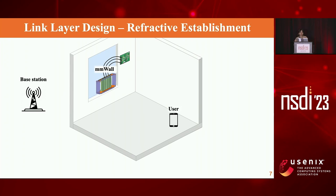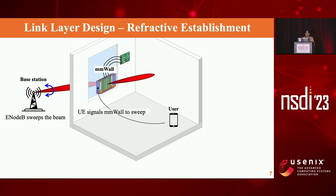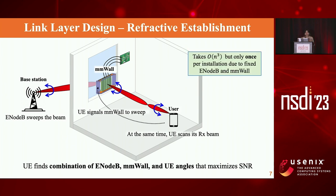Here we go over the basic link layer design for how we establish the beam. Assume that the base station and user want to communicate. The base station searches for the user by sweeping its transmit beam. Due to blockage, the user cannot detect the base station. So it turns MMWall on and tells it to start sweeping its beam, while the user also searches for the beam from MMWall. The user finds the combination of base station, MMWall, and user angle that maximizes the SNR. Because this search happens across three nodes, it is O(n³), but it only happens once per installation since the locations of the base station and MMWall are fixed. Once the user is moving, alignment happens only between MMWall and user, so the search becomes O(n²).